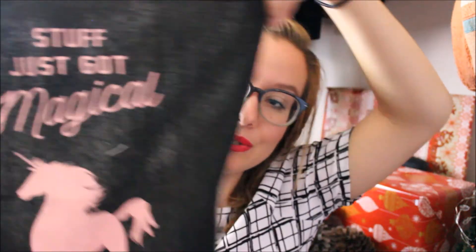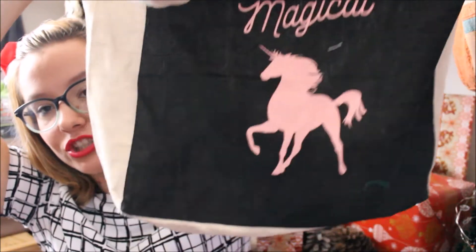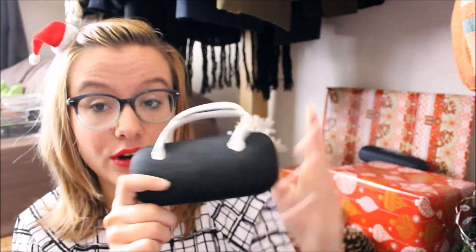I got these sunglasses from Mr. Price which I'm in love with — I'm also realizing I really should have organized my presents before filming this, but it's too late now. I got this cute Typo bag that says 'Stuff just got magical' with a unicorn on it, because my sisters know how much I love unicorns. I also got a little glasses case that looks like a tiny handbag — I already have a glasses case, but my sister pointed out it's the perfect size for storing lip gloss and mascara, so it might become my little travel makeup pouch.